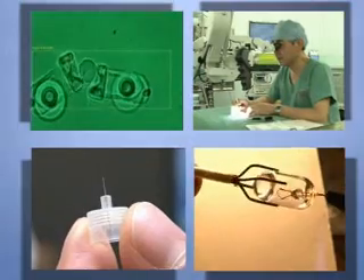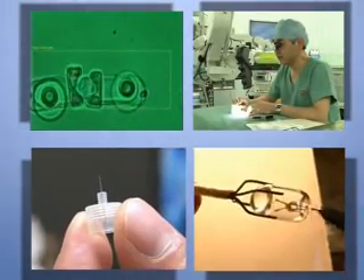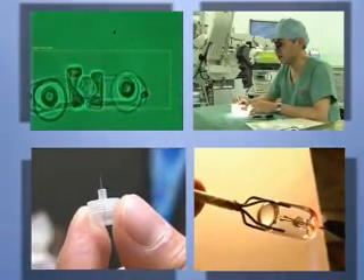Japanese leading-edge micro-technology and micro-machines are driving a revolution in medical treatment.